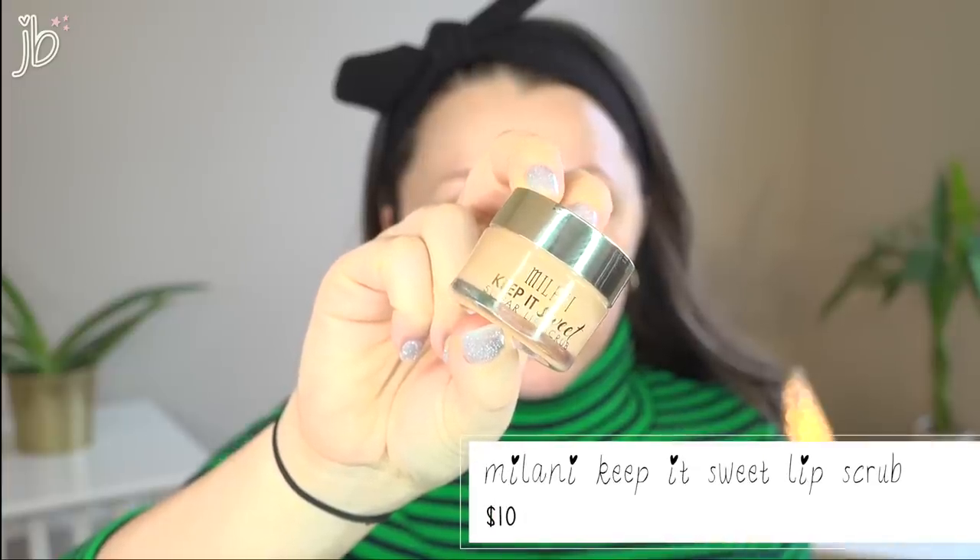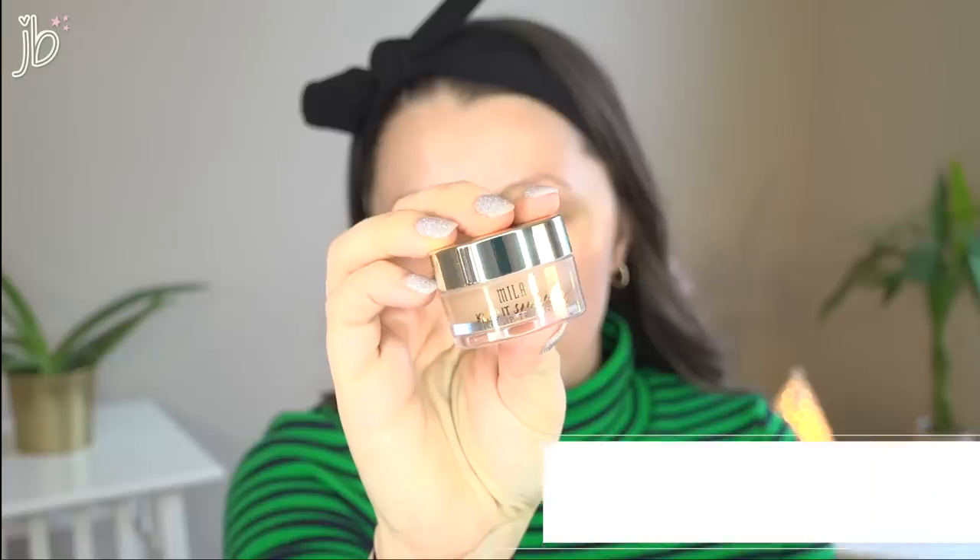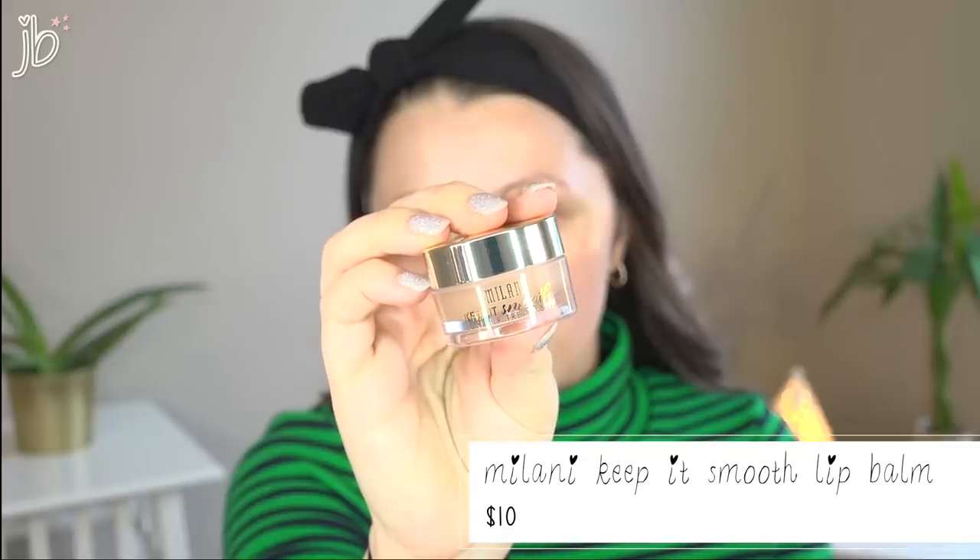My favorite lip balm and lip scrub are both from Milani. The Milani Keep It Sweet Sugar Lip Scrub smells like vanilla frosting — it's incredible. I just rub it in with my finger for about 30 seconds and then wipe it off. Then I follow up with my favorite lip balm, the Milani Keep It Smooth Luxe Lip Treatment — same amazing vanilla smell, super creamy, so moisturizing, and you only need a thin layer. The packaging of these is so beautiful. I highly recommend both.